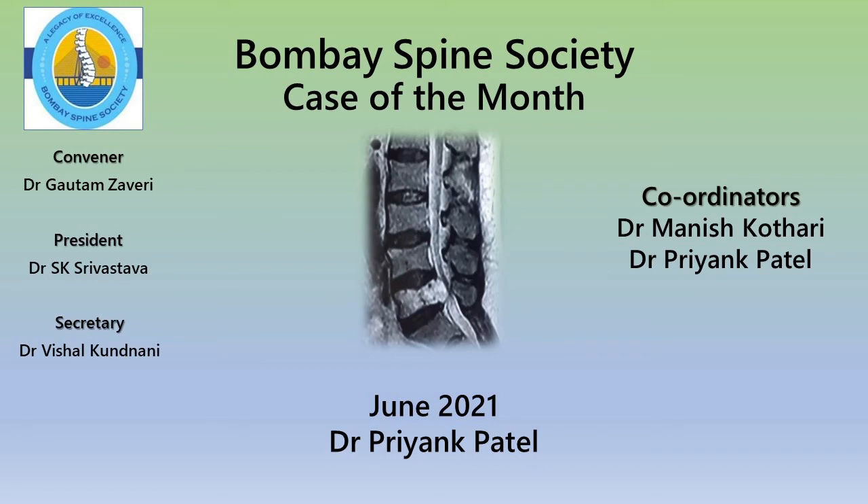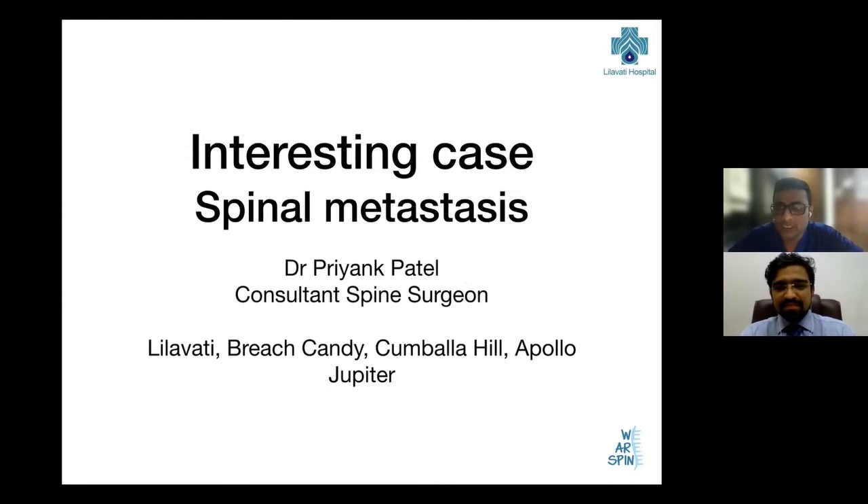Hello and welcome to Bombay Spine Society case of the month. Today we have with us our dear friend Dr. Priyank Patel, who is going to show us an interesting case of spinal metastasis. So over to you, Priyank. Thank you, Manish, and thank you Bombay Spine Society for this opportunity.